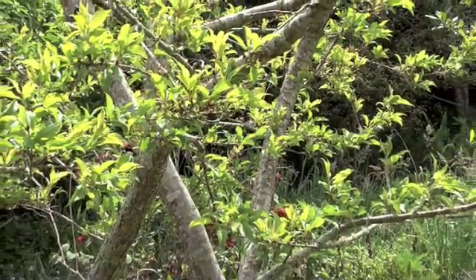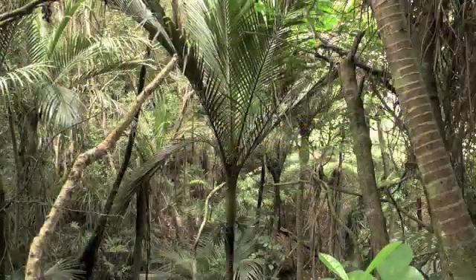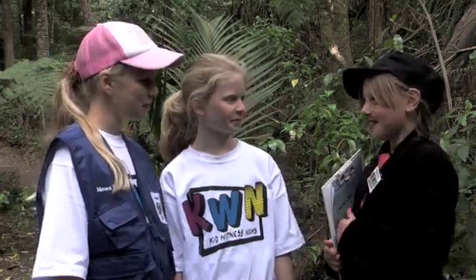What about what they eat? Kereru are big birds and they like to eat lots of big berries. They eat from a variety of trees. They love fruit from trees that have been introduced to New Zealand such as guava, plum, cherry, and loquat. And many of their all-time favourite berries come from native trees such as kowhai, puriri, nikau, and cabbage tree. One of the things that makes the kereru special is that it's the only bird able to eat the big berries of tarere and karaka. The seeds need bird droppings to help them grow. Wow — so if we lose the kereru, we could lose those trees too.